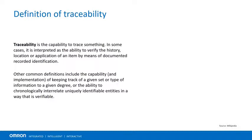Let's start by looking at the definition of traceability from Wikipedia. Traceability is the capability to trace something. In some cases, it is interpreted as the ability to verify the history, location, or application of an item by means of documented recorded identification. Other common definitions include the capability and implementation of keeping track of a given set or type of information to a given degree, or the ability to chronologically interrelate uniquely identifiable entities in a way that is verifiable.